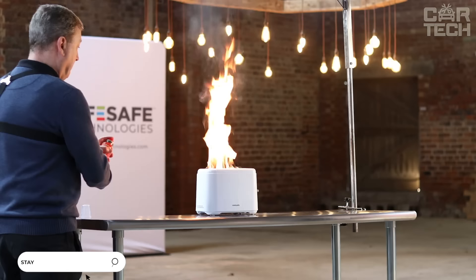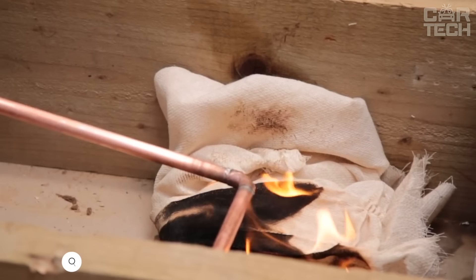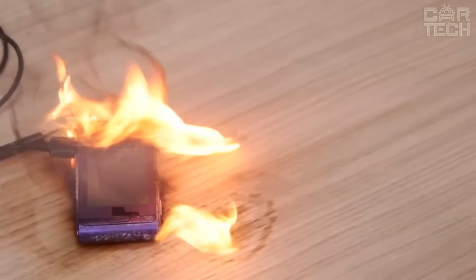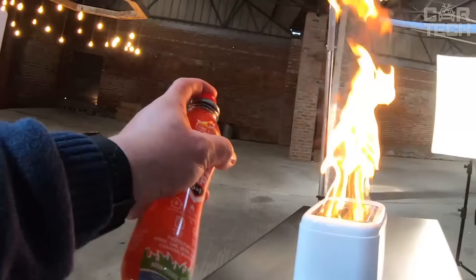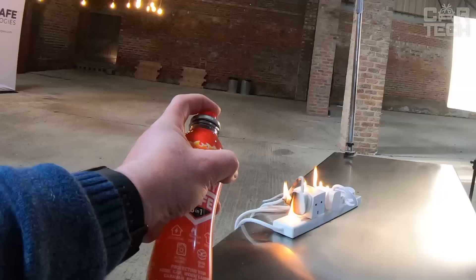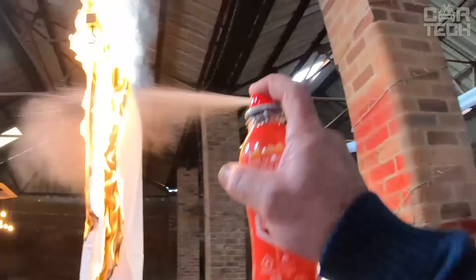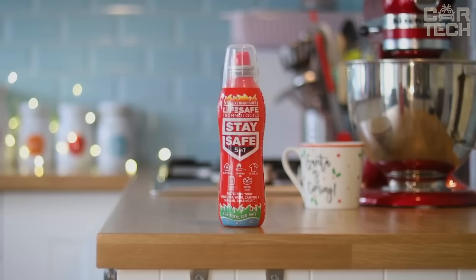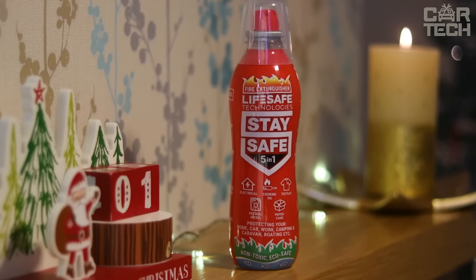This is a universal fire extinguisher against fire. It copes well with short circuits of electrical wiring, is effective in extinguishing ignited fabric, paper, cardboard, wood. It can also extinguish fire from lithium-ion batteries, which are now used in phones, laptops, electric scooters and other gadgets. Unlike powder fire extinguishers, this extinguisher has a liquid composition that is completely safe. It does not conduct electric current and does not damage expensive equipment. The product has passed all the necessary tests and is fully certified according to international safety standards.